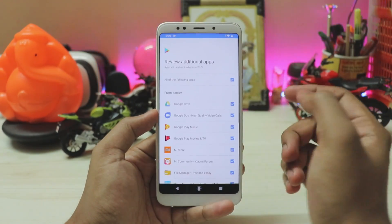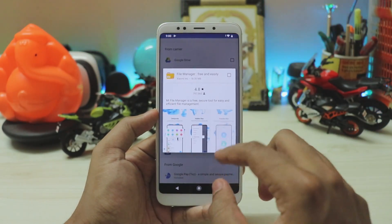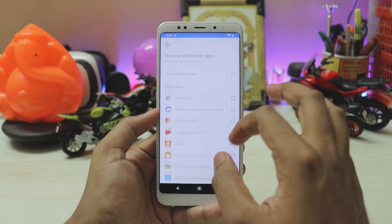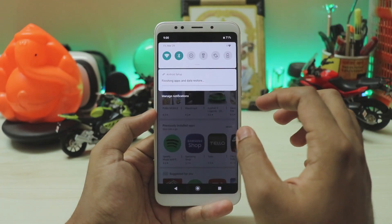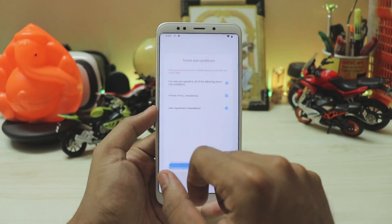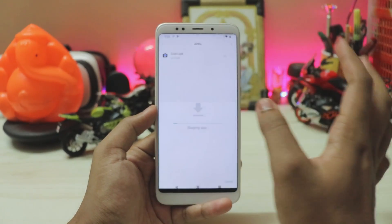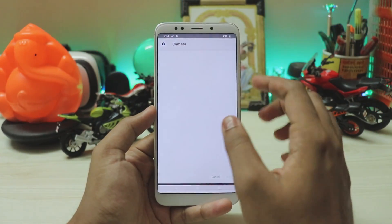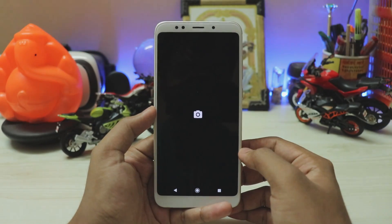The option appeared — 'Install all or review the apps'. I just want the file manager, so let's install that. Once the file manager is installed, open it, accept permissions, allow storage access, go to the APK folder — GCam is there. Allow permission to install the APK, hit Install, and then open GCam.